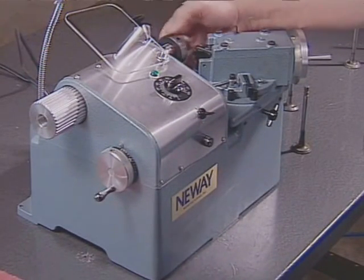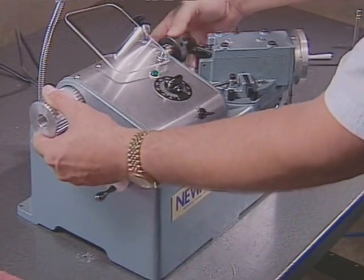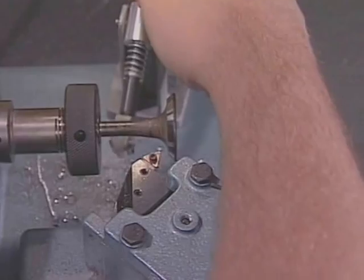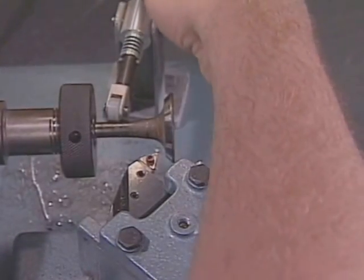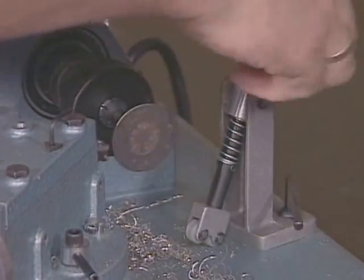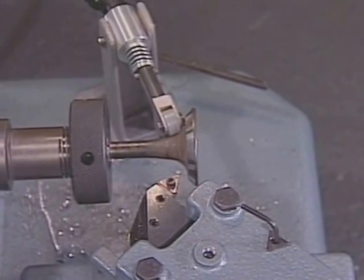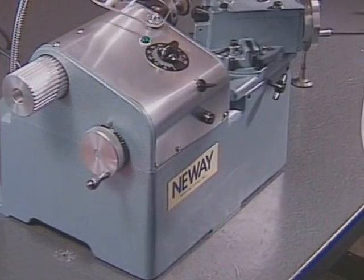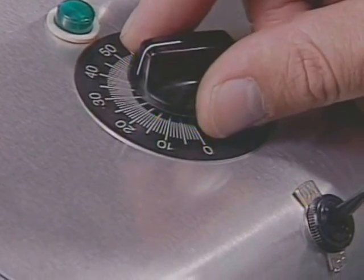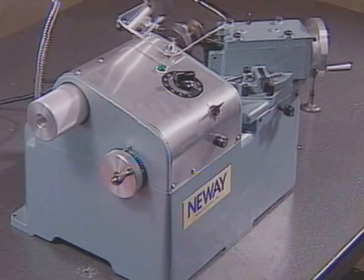Secure the valve in place by turning the collet lock nut clockwise. You will need to hold the spindle with your left hand to keep it from turning as you tighten the lock nut. Next, the steady rest is secured into position. The spring-loaded steady rest provides support to the cutting action and minimizes chatter. The steady rest is most effective when positioned to contact the valve in the area of the fillet radius. The safety shield is then moved into position and the machine is ready to reface the valve. Turn the machine on and set the speed control at 30%.